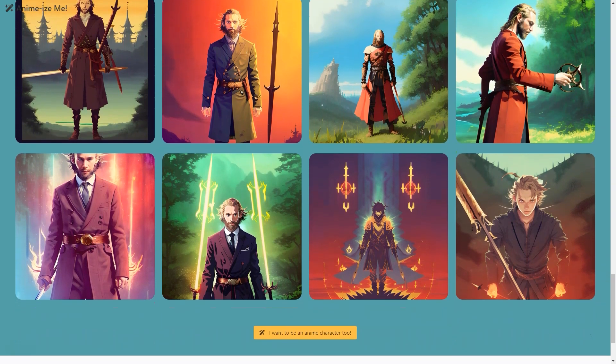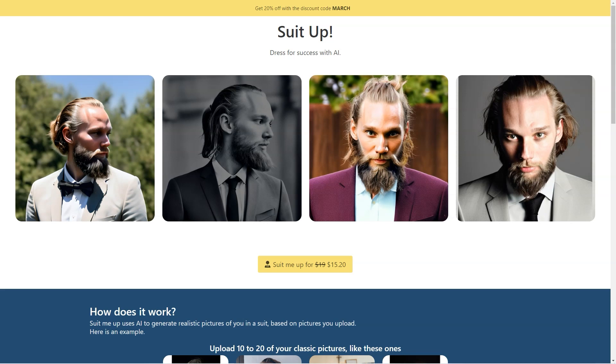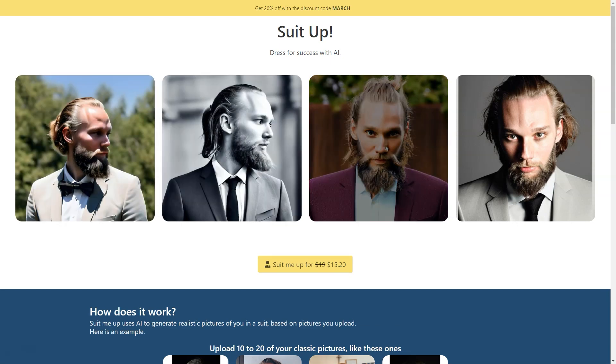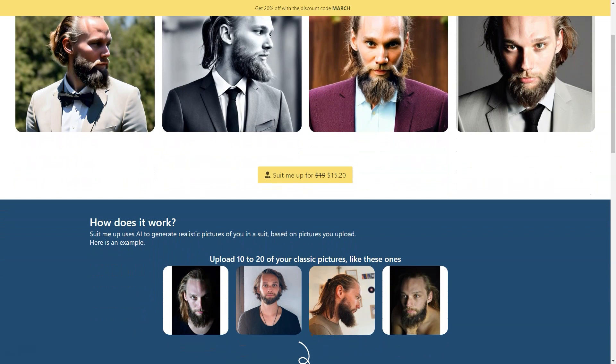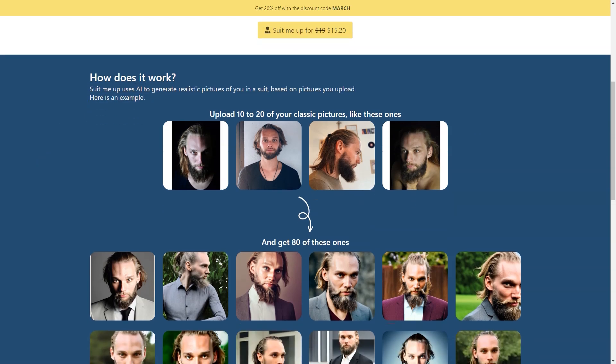Let's talk about how customizable the whole process is. You can choose from various suit styles, from classic to modern, and even different colors to see which looks best on you. It's great to experiment with your style without committing to a purchase. You can use the generated pictures to see which type suits you best before investing in an actual suit. The generated pictures also offer great flexibility — use them for your LinkedIn profile, business cards, your personal website, or even as part of an acting or modeling portfolio.